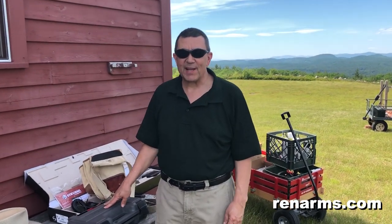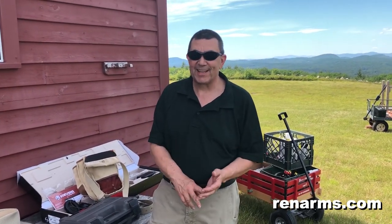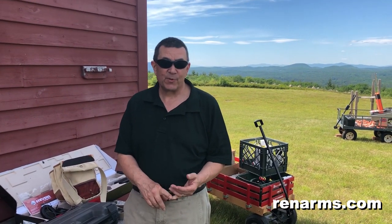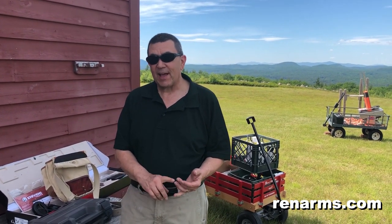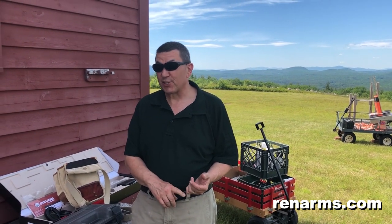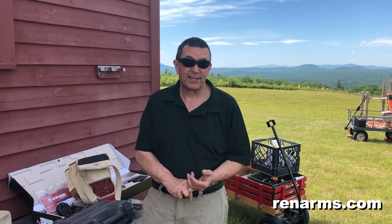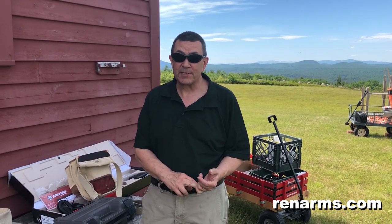Hey, it's Ernie at Renaissance Firearms. I am really excited today. I'm pushing 60. I've been shooting since I was 18. I've owned guns since I was 18. I grew up shooting revolvers. I just love revolvers. I really love Colt revolvers, but you just about have to sell a kidney to get a Colt revolver these days — they're just so expensive.